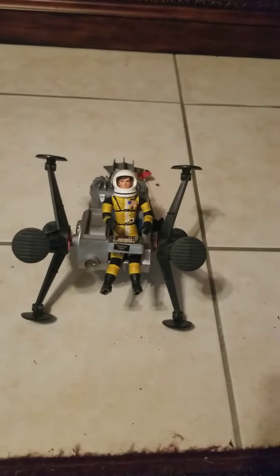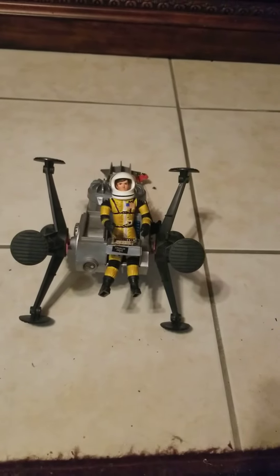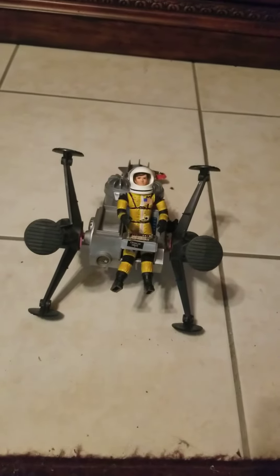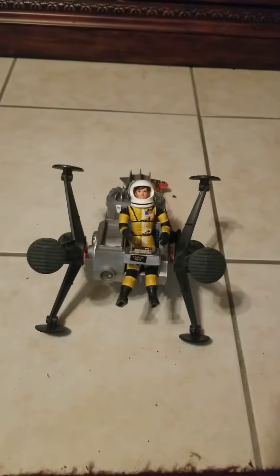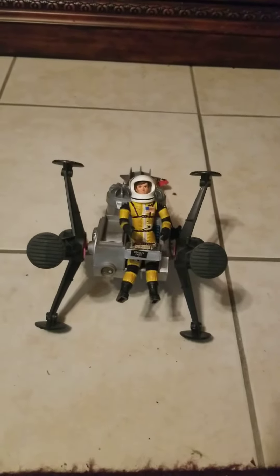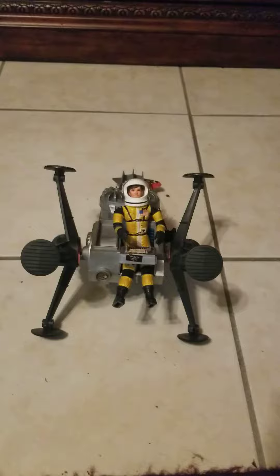We all know that Mattel's Man in Space was Major Matt Mason. It came out in the mid to late 60s. It looks like a pretty cool toy, and I think I would have enjoyed owning it.